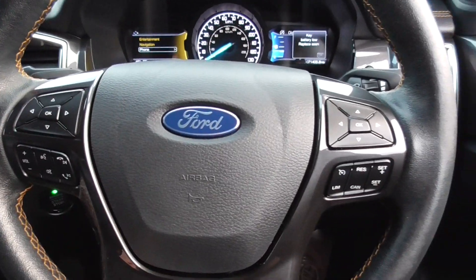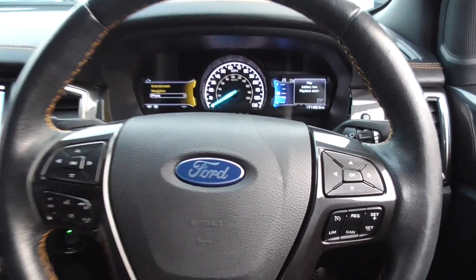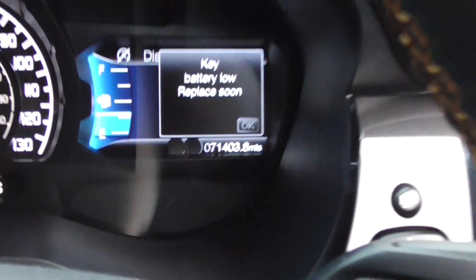Speed limiter, voice command, Bluetooth phone, and all your volume and media controls. As we're doing this video today, this vehicle has only covered 71,403 miles, which is absolutely nothing to one of these.